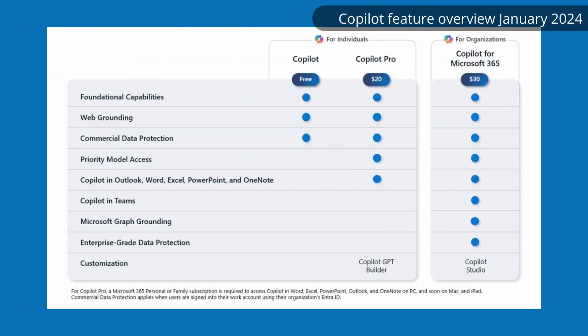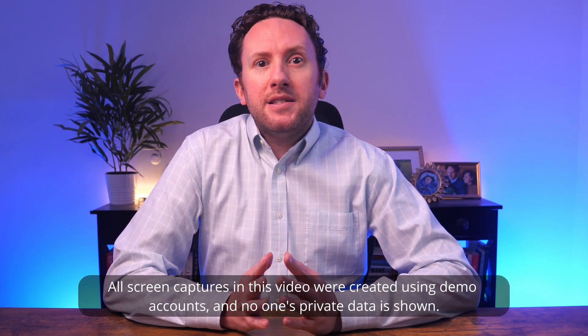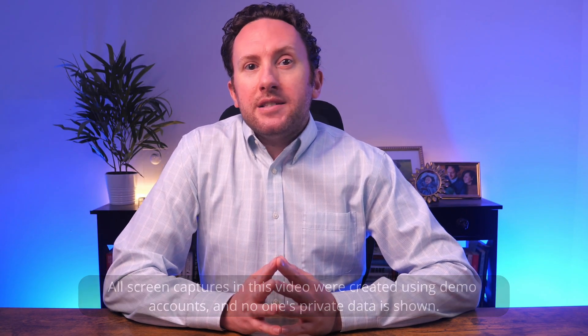Copilot Pro was initially released in January of 2024 as a combination of Microsoft's response to ChatGPT Plus and a way to access some Microsoft 365 Copilot features for non-business users. It was a somewhat confusing license. It cost $20 per month, just like ChatGPT Plus, and offered additional access to the Microsoft Copilot AI chat product — the Consumer Copilot.